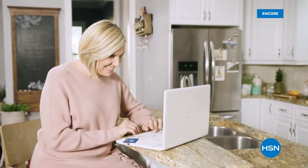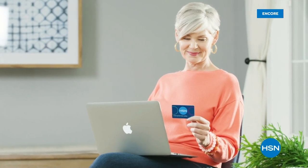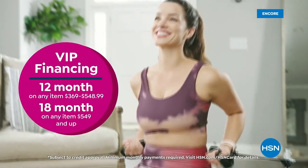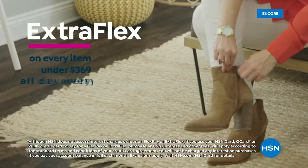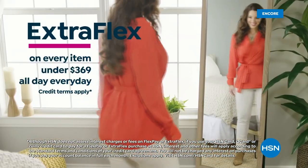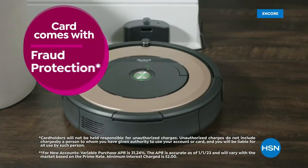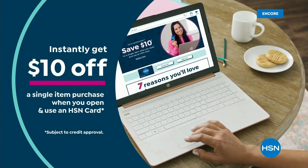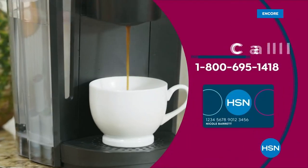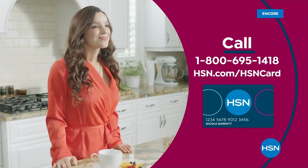Get the best deals on the things you love with the HSN card. As an HSN card VIP, you'll get perks like VIP financing on so many items, plus extra flex on every item under $369 all day every day. At least eight VIP savings events a year, fraud protection, no annual fee. Apply now and instantly get $10 off when approved. Call 1-800-695-1418 or visit HSN.com/hsncard.